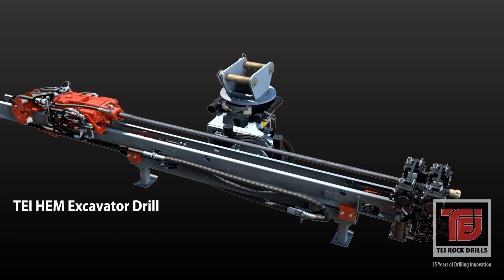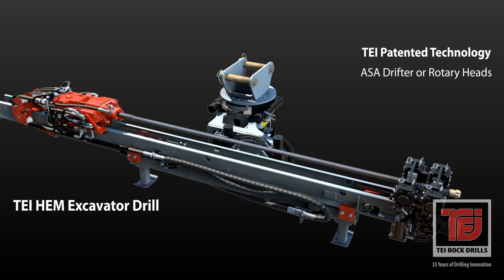TEI HEM drilling attachments are the most versatile excavator platform available for ground improvement, earth retention and rock drilling applications. Our patented HEM system combines TEI drifters featuring automatic stroke adjustment or rotary heads with our advanced feed system to produce unequaled drilling technology.